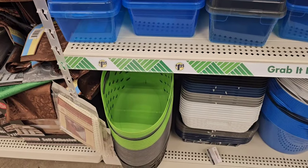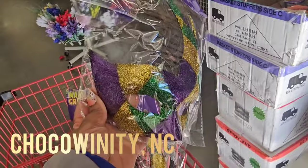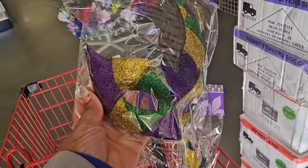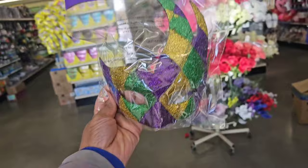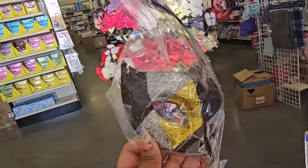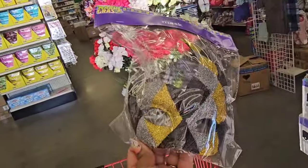I have not seen this Mardi Gras mask before — it is absolutely gorgeous. They have it in purple, green, and gold. And look at this one — I have actually used these as wall decor. Absolutely gorgeous.